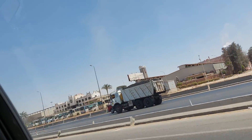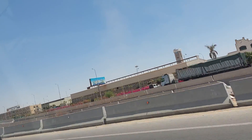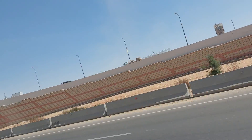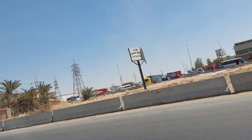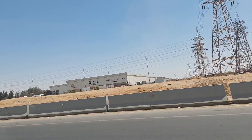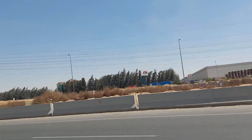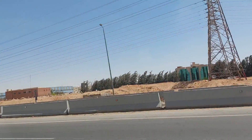I'll stop the video for now. When we reach the Suez Canal, I'll just let the video keep running. I'll let you know when we reach the Suez Canal and then we're just going to go out and watch it.